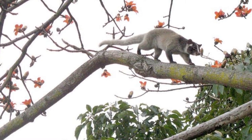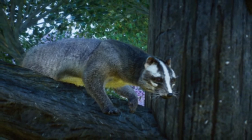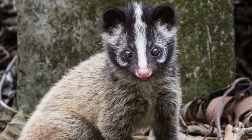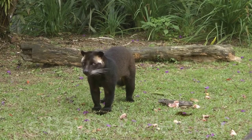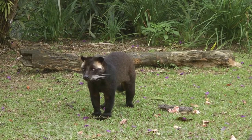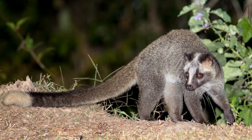This animal belongs to the Viverridae family and the class Mammalia. There are at least 13 subspecies of Masked Palm Civet. Some of the civets in this family include the Sumatran White Masked Palm Civet, Indian Civet, African Civet, Malayan Civet, and Asian Palm Civet.